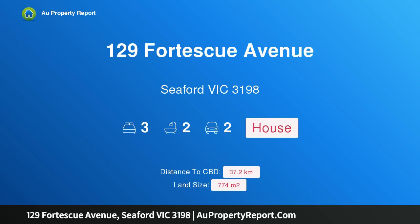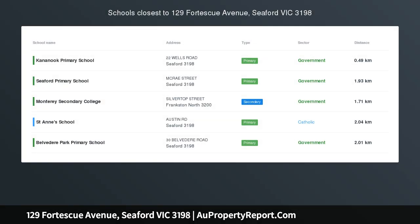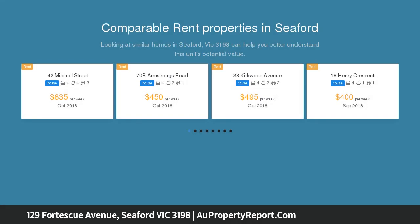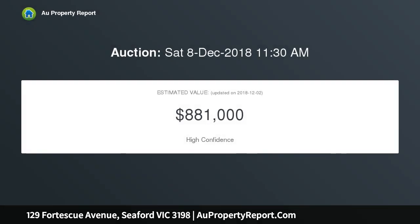I am glad to introduce property 129 Fortescue Avenue, Seaford, Victoria 3198 — option unless sold prior. An amazing beachside opportunity: a development site in a sought-after location on the golden mile of Seaford. It's the classic real estate saying: location, location, location.